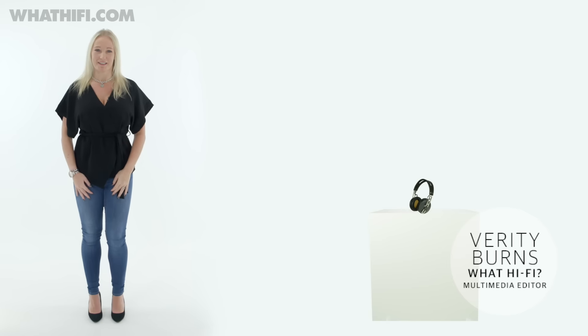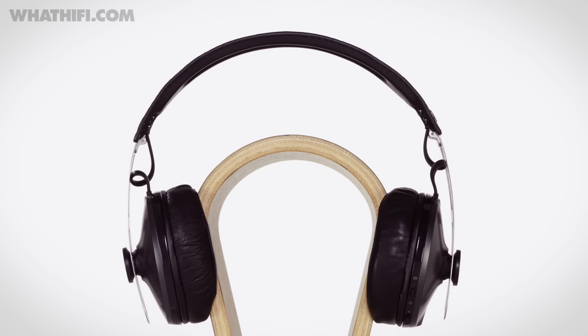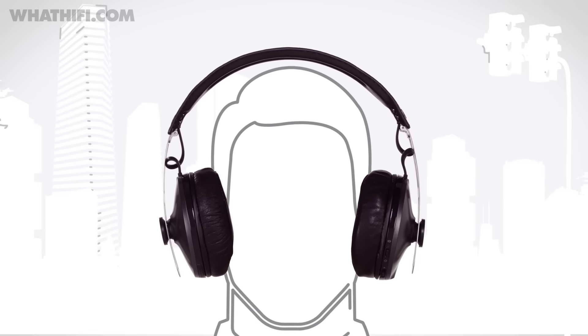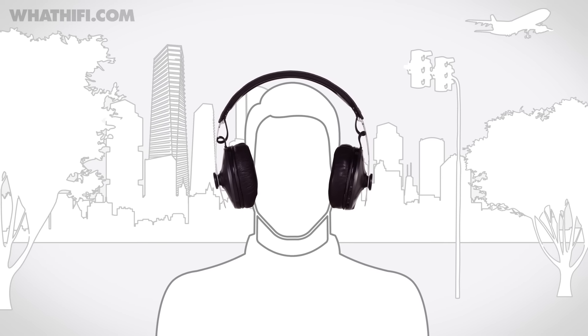When Sennheiser launched the first range of Momentum headphones in 2013, it showed a fashion-conscious headphone market that style and substance didn't have to be mutually exclusive. Now in their second generation, that message is stronger than ever. Not only has the range been tweaked and improved, but it's also expanded with the addition of these wireless noise-cancelling cans. And what an addition they are.